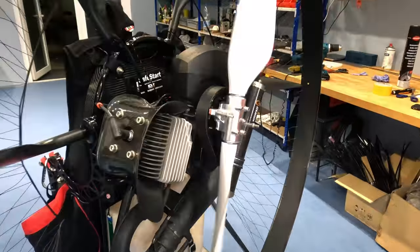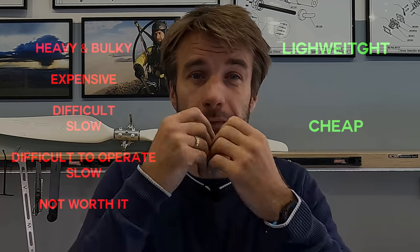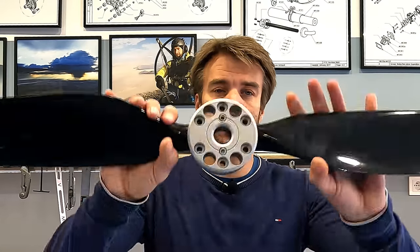We proved him wrong. We succeeded in designing a system that is lightweight, relatively cheap, easy to operate — it's actually fully automatic — and it's totally beneficial because it saves 30% of fuel. How cool is that? So let's tell the story from the very beginning. The development of any prop starts with this one.